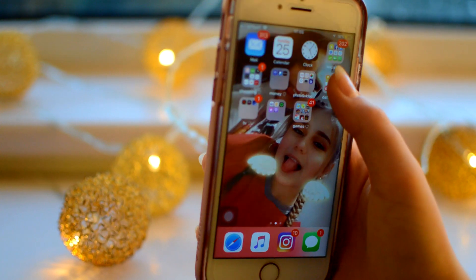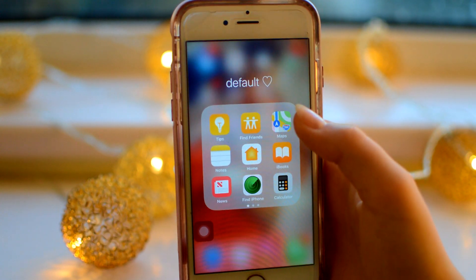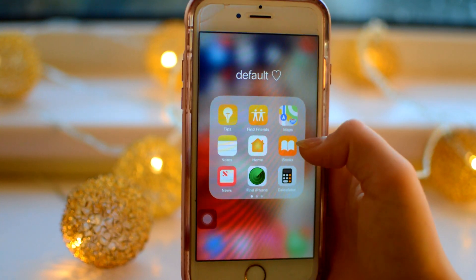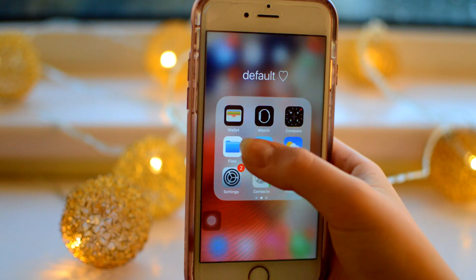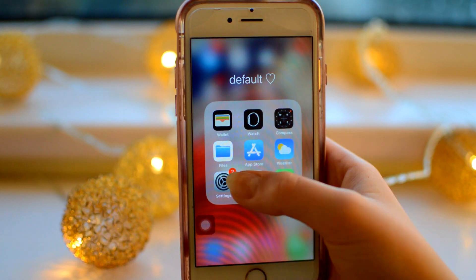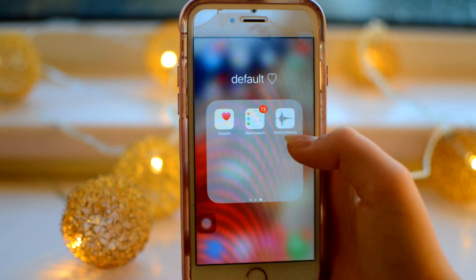I have a default apps folder - these are the default apps you get on your phone but ones I want to keep, because you can get rid of them now which is quite cool. I have Tips, Find Friends, Maps, Notes, Home, iBooks, News, Find iPhone, Calculator, Wallet, Watch, Compass, Files, App Store, Weather, Settings, Contacts, Phone, Health, Reminders and Voice Memos. It's quite a lot of apps.